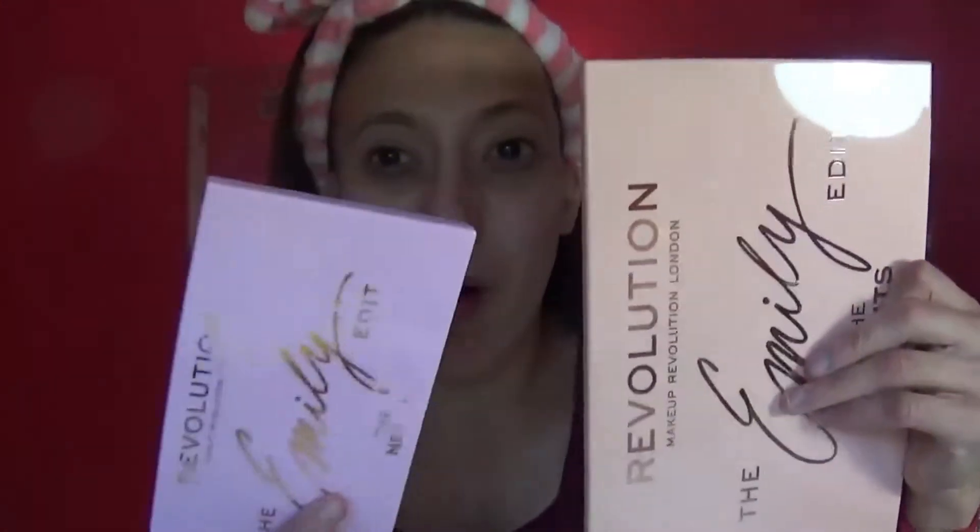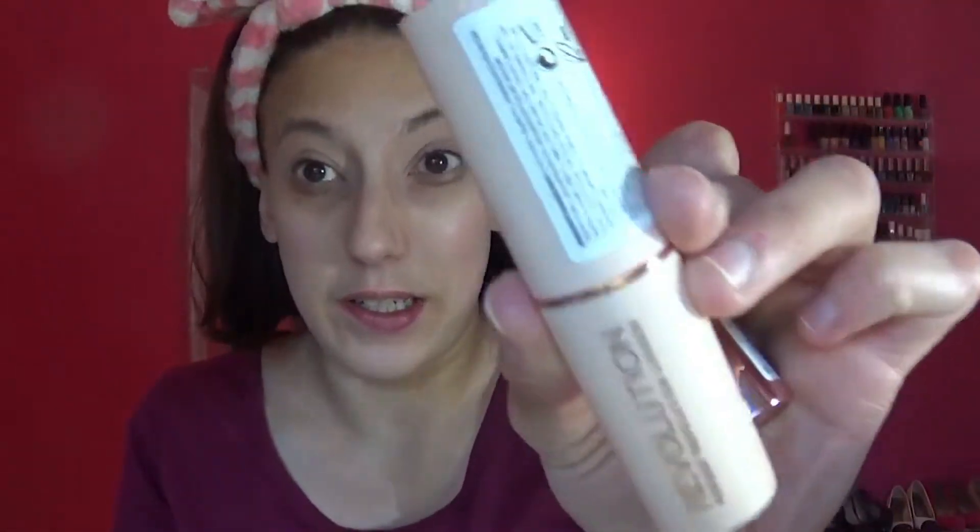Today's video is super exciting because we're playing with these guys. You've seen them all over the internet. Emily just pretty much broke the internet. We're going to be using a little bit of this, a little bit of that, and I have some other Makeup Revolution products. It's going to be a Makeup Revolution day today. I've got the Makeup Revolution Stick Foundation, which I've been using and loving, and I can't wait to tell you my thoughts on that.